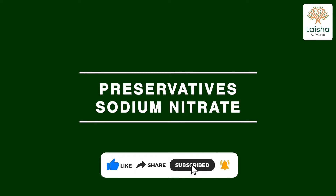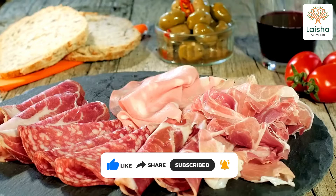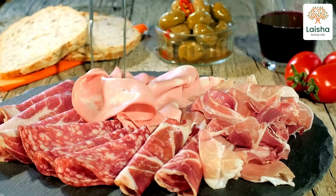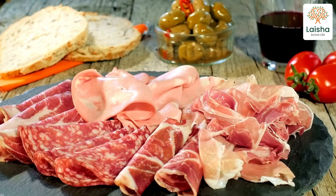Sodium nitrate is a kind of salt that has been long used to preserve foods. Ever heard of cured meat? You can find it in many foods including bacon, ham, hot dogs and luncheon meat. Sodium nitrate can be found in plants and unregulated drinking water as well.